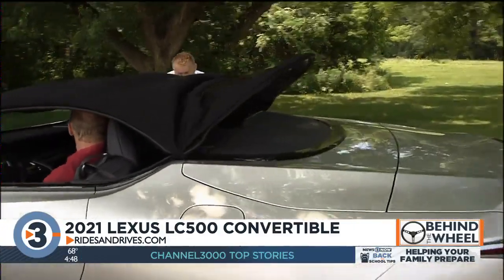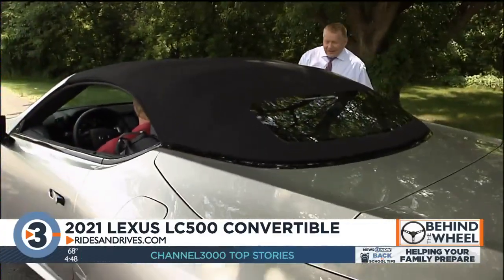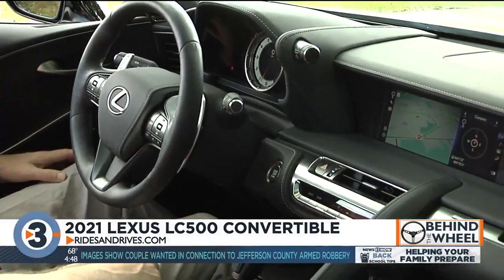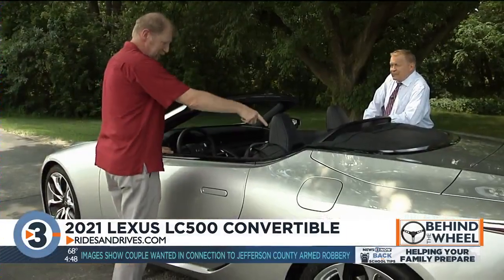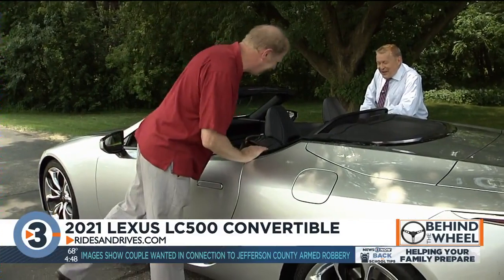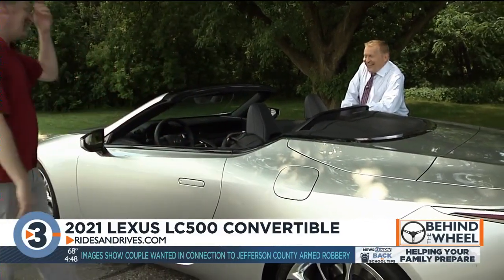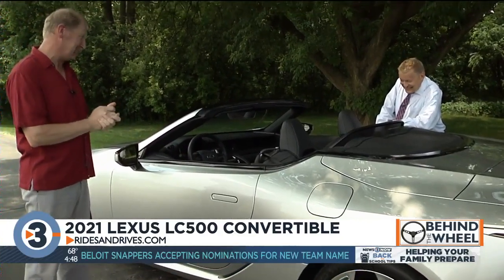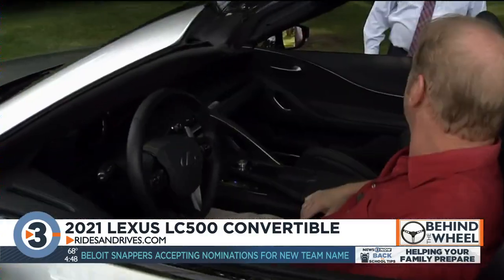The interior is as elegant as the outside of the car. This interior, when it came out, was highly praised as one of the best — as long as you don't sit back there. Are you kidding me? It's for groceries, small dogs, and briefcases.